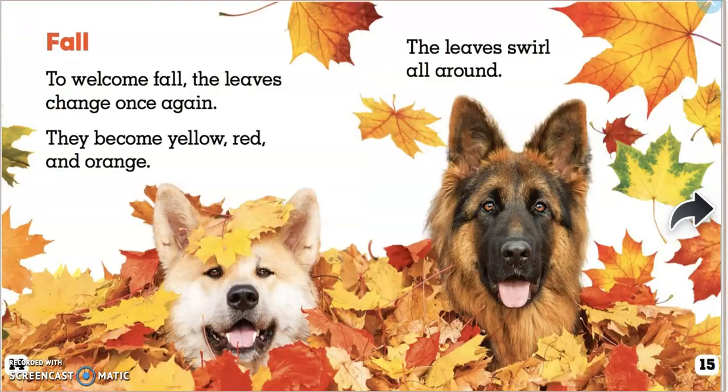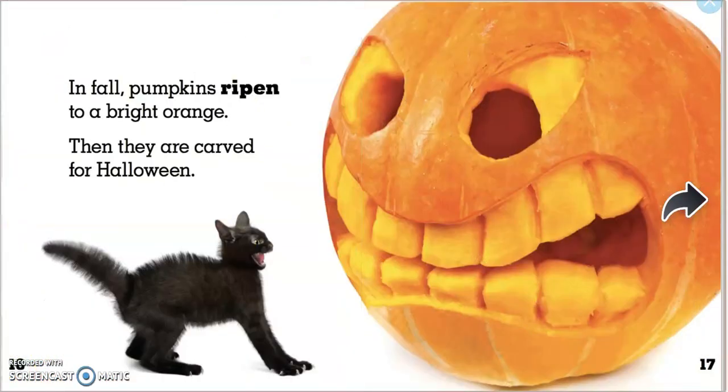In fall. To welcome fall, the leaves change once again. They become red, yellow, and orange. The leaves swirl all around. In fall, pumpkins ripen to a bright orange. Then they are carved for Halloween.